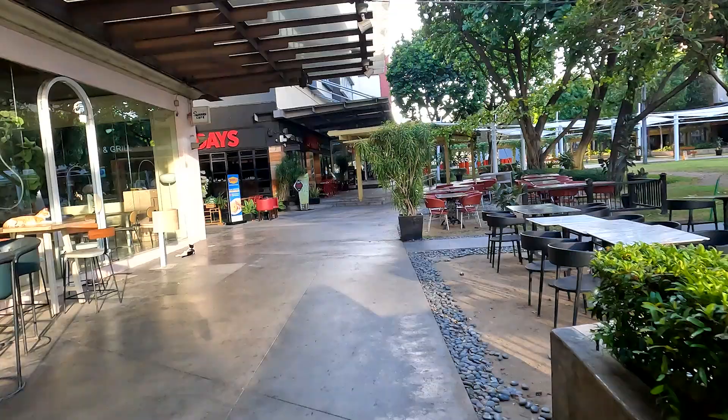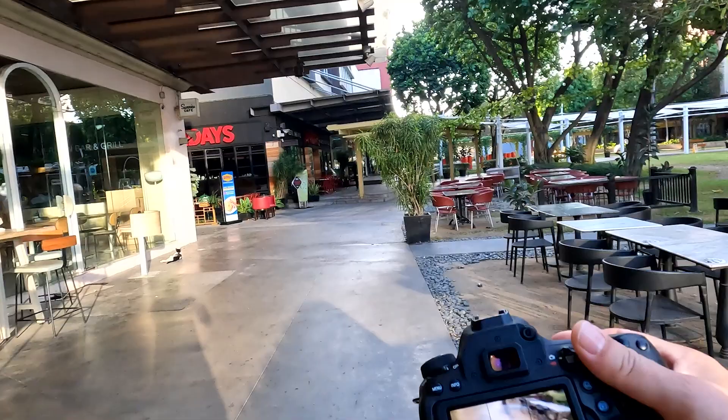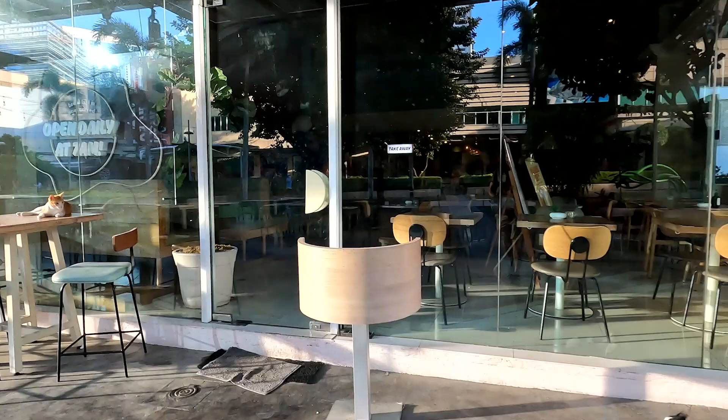We're about to finish up here in BGC for the early morning POV. Let me know in the comments below what your favorite photo from today was. Got a couple of cats relaxing in the sun — this will make a pretty cool photo. Oh, I'm sorry buddy, I didn't mean to scare you.